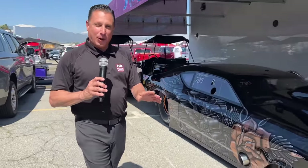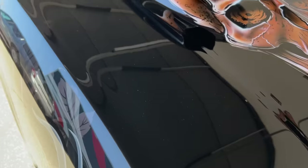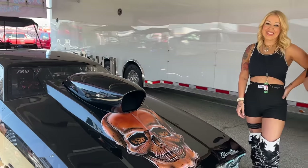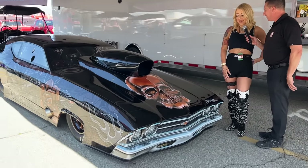Hey everybody, we're out here at the NHRA looking for cool cars, and it's not that hard, but every once in a while there's one that's just over the top. Check this out — Lindsey Snyder's beautiful Chevrolet Chevelle making its debut right here. Lindsey, this thing is incredible, tell me about your ride.